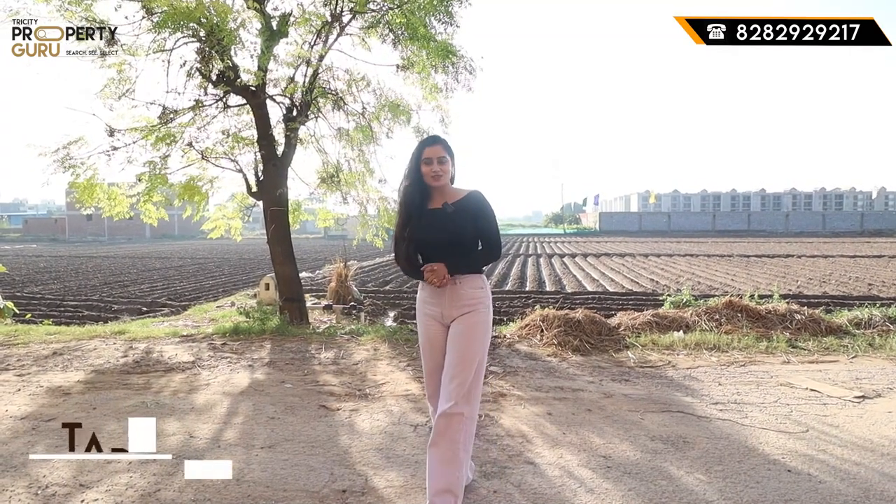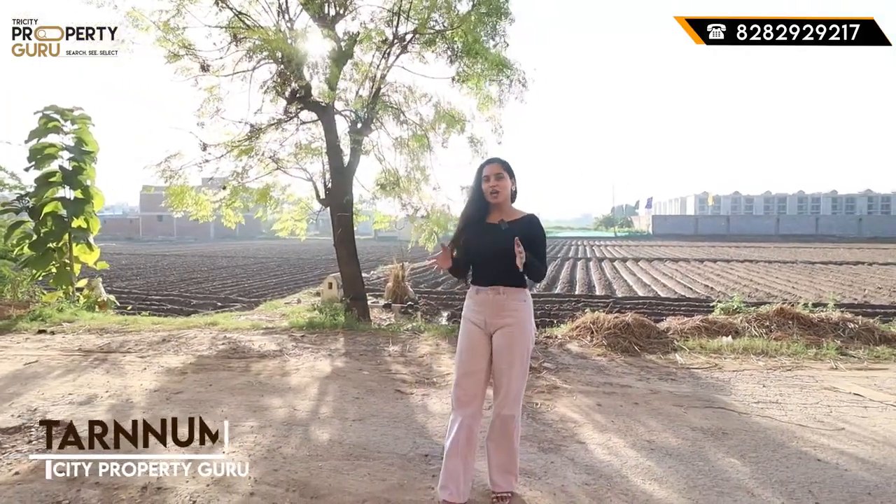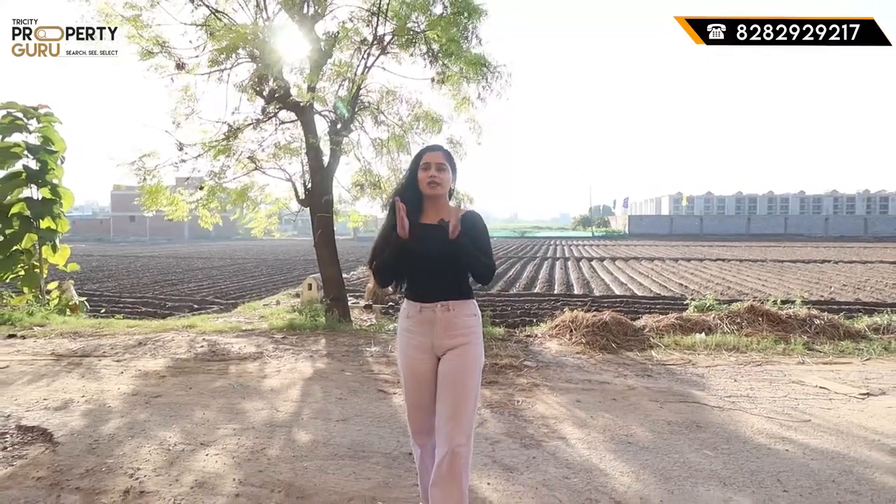Welcome back to our channel Trust the Property Guru. I am your host Taranu. Today I am going to take you to a new project where I am going to show you a 3BHK apartment.